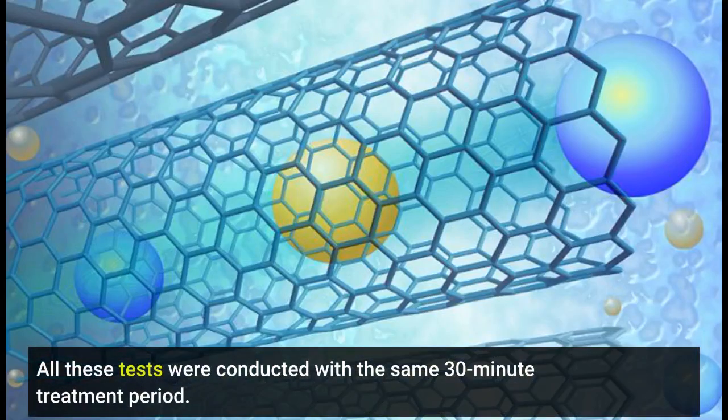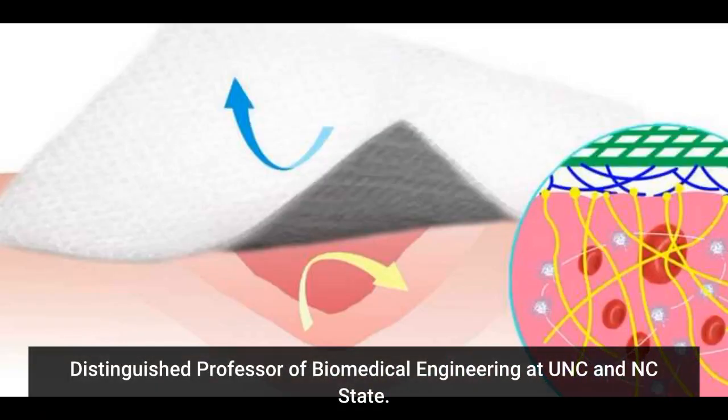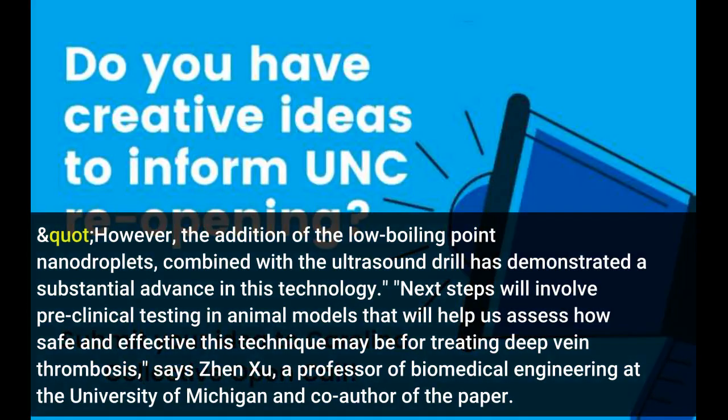All these tests were conducted with the same 30-minute treatment period. These early test results are very promising. "The use of ultrasound to disrupt blood clots has been studied for years, including several substantial studies in patients in Europe, with limited success," says co-author Paul Dayton, William R. Keenan Jr., Distinguished Professor of Biomedical Engineering at UNC and NC State. "However, the addition of the low boiling point nanodroplets, combined with the ultrasound drill, has demonstrated a substantial advance in this technology. Next steps will involve pre-clinical testing in animal models that will help us assess how safe and effective this technique may be."